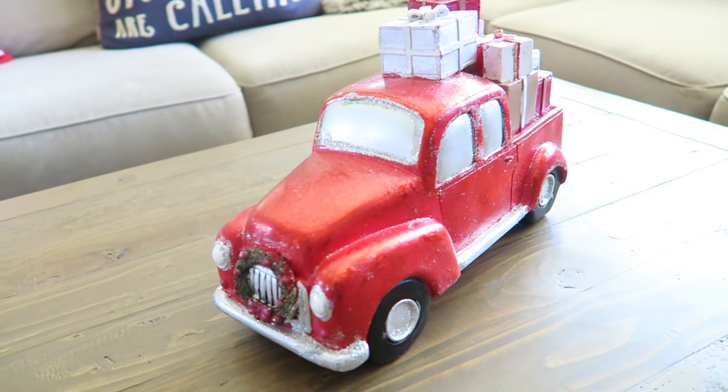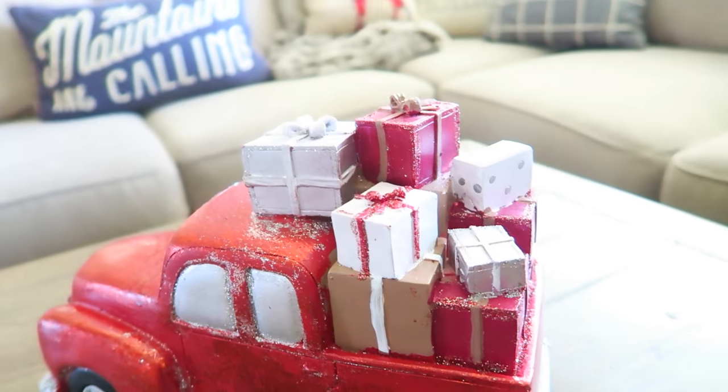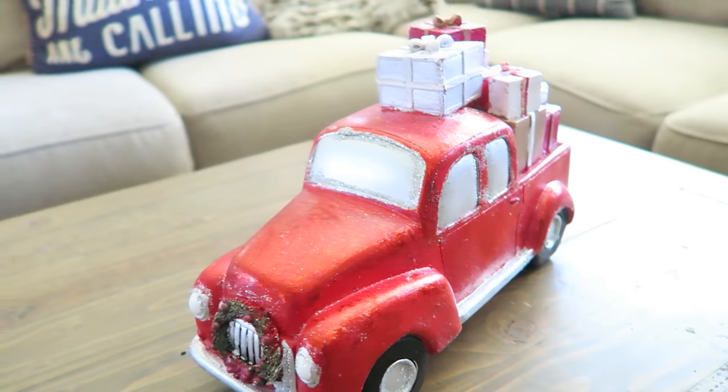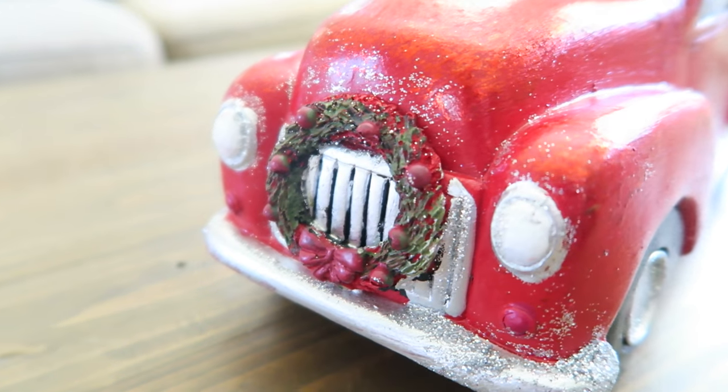Speaking of my obsession with the red trucks, I also picked up this little red truck from Home Depot and I believe this is by the brand Martha Stewart. I think it looks so adorable with all of the presents stacked up in the back, and then the little wreath on the front is so cute.